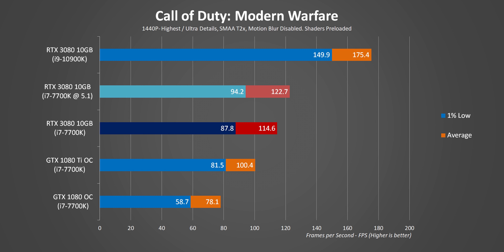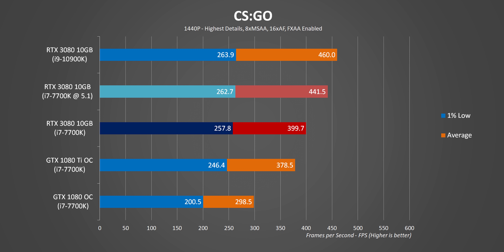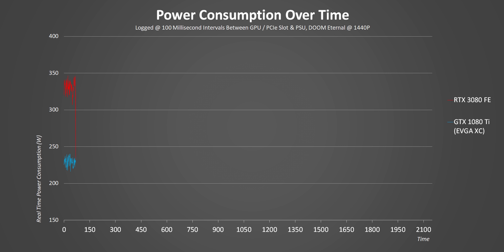The 7700K would also lag behind newer AMD options for CPU-intensive tasks like rendering or compiling. Those limitations are multiplied further with lower-end Intel CPUs, or if you're still on Bulldozer or first-gen Ryzen. Most K-series owners have their CPUs overclocked, so we did overclock the 7700K to 5.1GHz to see if it would close the gap with the 10900K — and in some cases it did. Modern Warfare and Jedi Fallen Order love newer architectures, but CSGO saw a nice frame rate bump from the overclock.